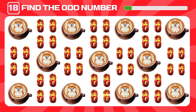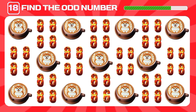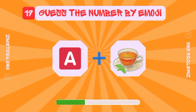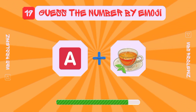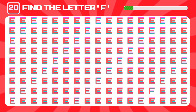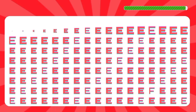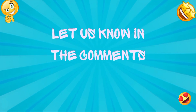Time to spot the odd number again. And here it is — well done! How many did you guess correctly? Let us know in the comments.